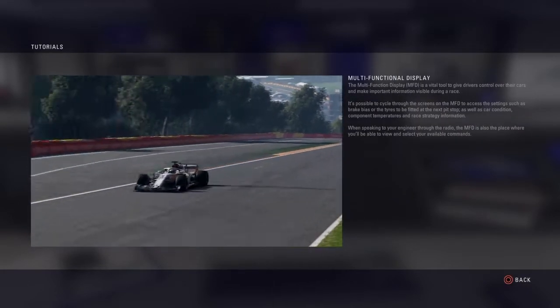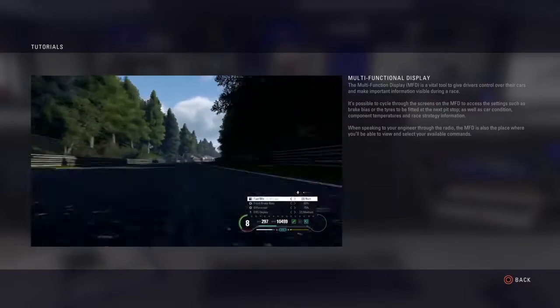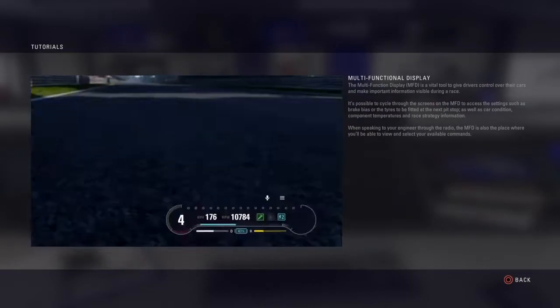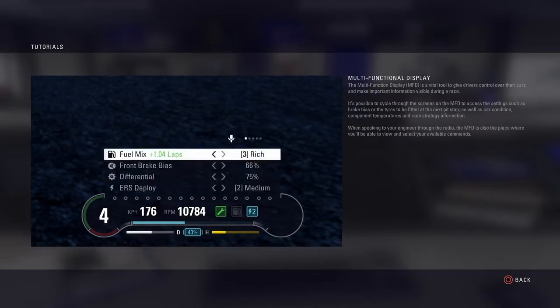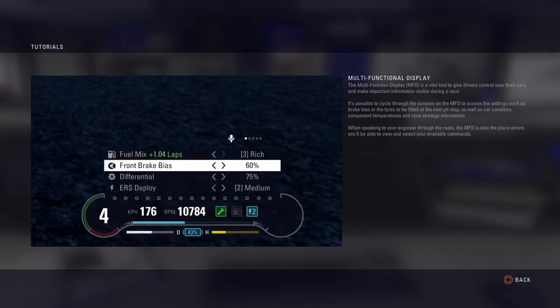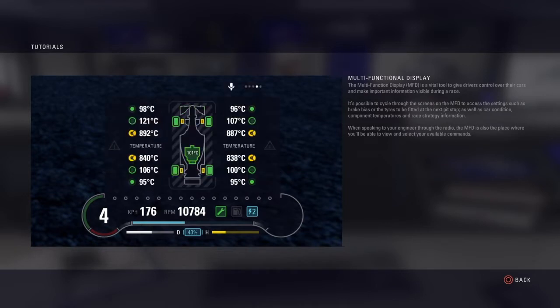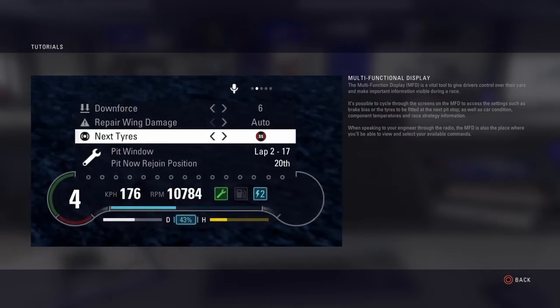The multifunction display is a vital tool to give drivers control over their cars and make important information visible during a race. It's possible to cycle through the screens on the MFD to access settings such as brake bias or the tyres to be fitted at the next pit stop, as well as car condition, component temperatures and race strategy information.